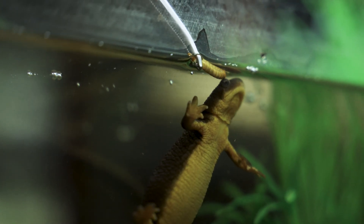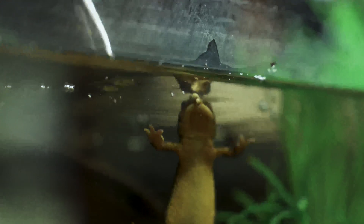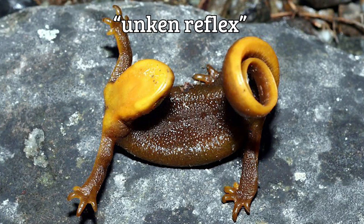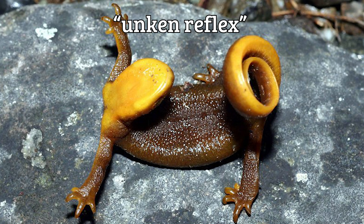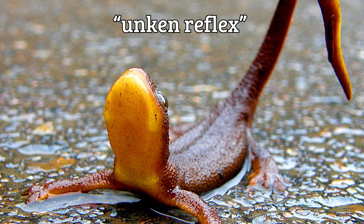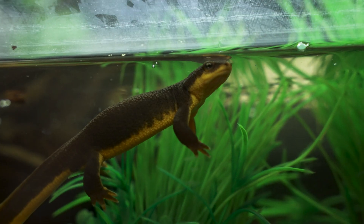They do this cute little maneuver to show off that color and say there's a warning. It's called unkin — I don't remember the exact name. It's just like the most extreme yoga move. You would think they broke their back. It's quite a sight to see — it's like a really big arch, very obvious.